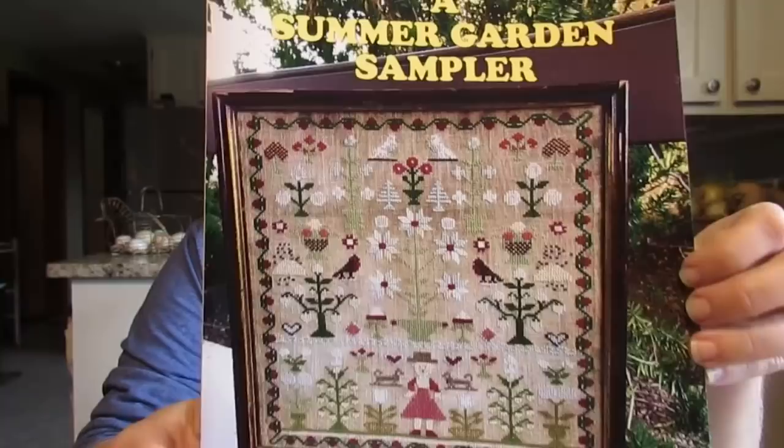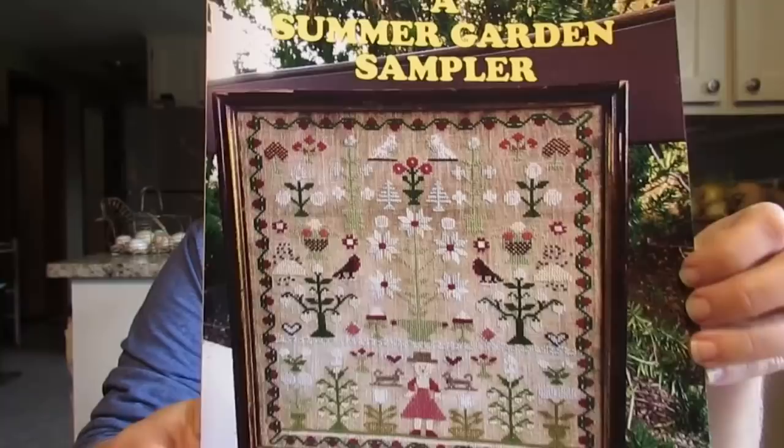Buying it immediately is something I don't normally do. Usually I have to see a pattern and like it every time, and then finally, after three or four or five times of seeing it and loving it, I will buy it. This one was the exception — I saw it, knew I had to have it, and put it in my cart. And I have not seen anybody show this. So, without further ado, this is A Summer Garden by Needlework Press.